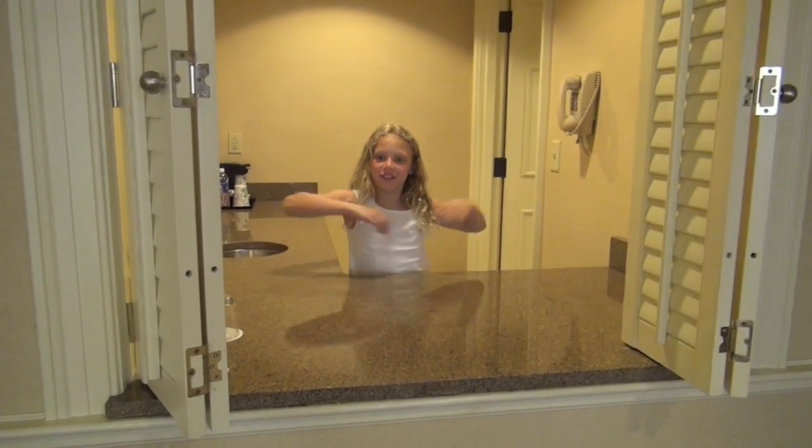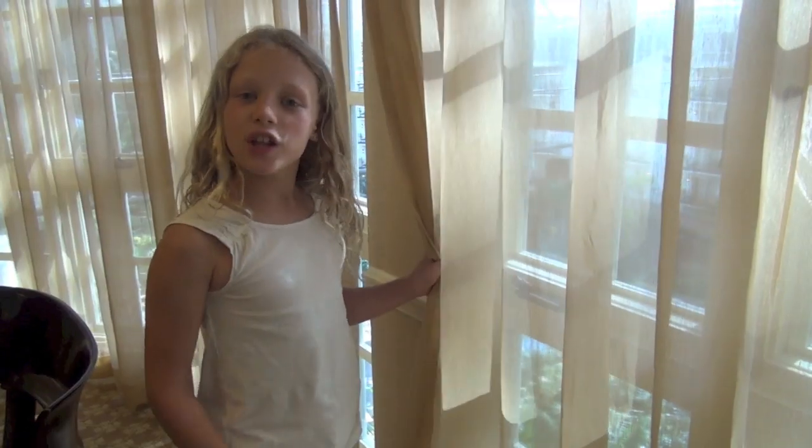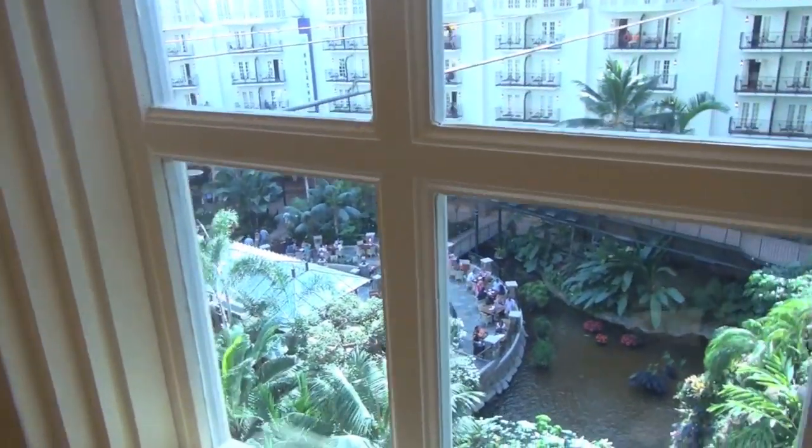I can see through from the kitchen. Look at this view — it's an atrium view. Wow.